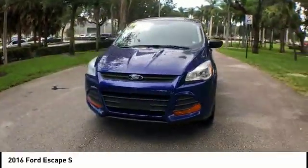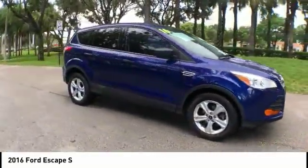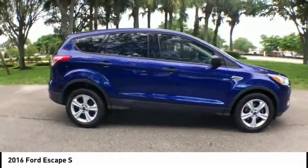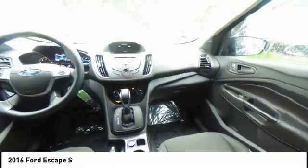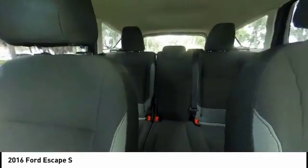Electronic stability control, brake assist, traction control, remote keyless entry, speed control, four-wheel disc brakes, rear window wiper, rear window defroster, low tire pressure warning, trip computer.